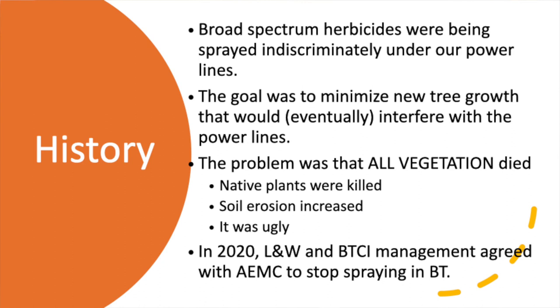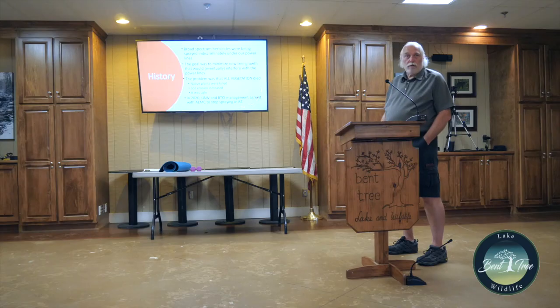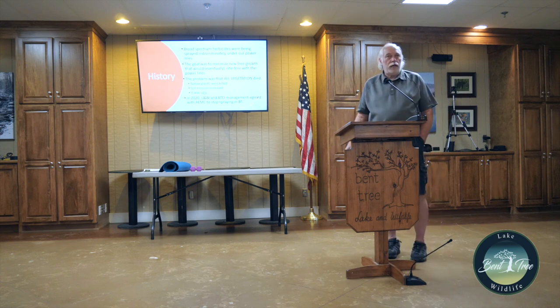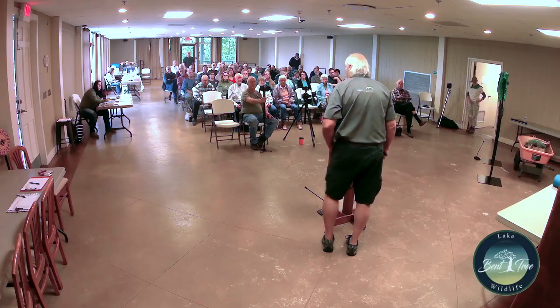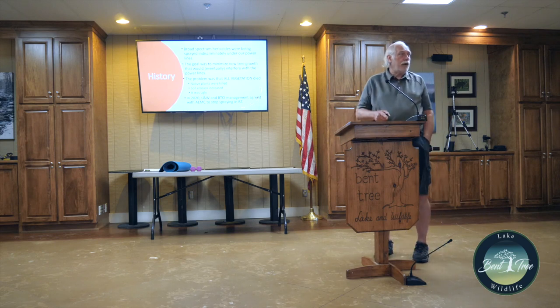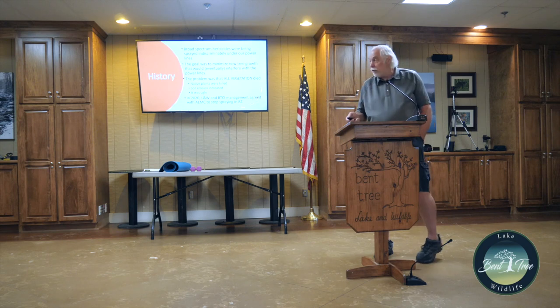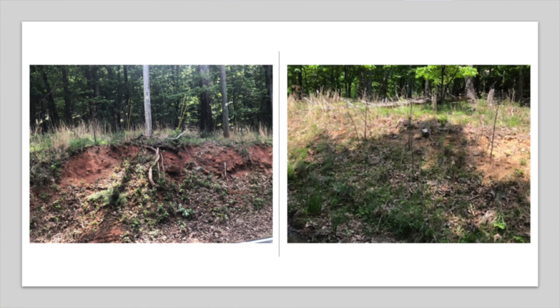The goal of our lake and wildlife crew is to minimize new tree growth underneath the power lines before it interferes with them. When they spray it kills almost all vegetation — you get native plants dying, soil erosion increases, and the whole place looks ugly. Those small pine trees growing on hillsides will eventually get tall enough to fall over onto the street or into the power line. About a year or two ago we talked to Amicalola and they agreed not to spray if we got in there and started cutting the trees down.